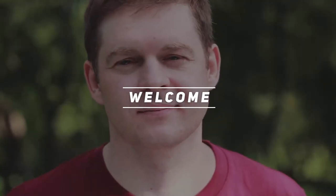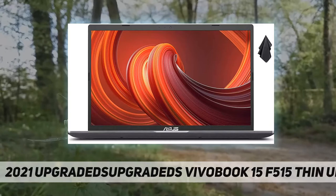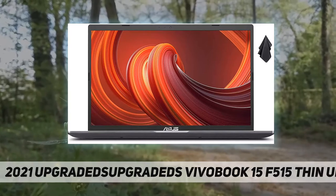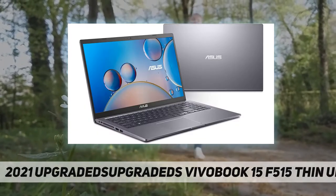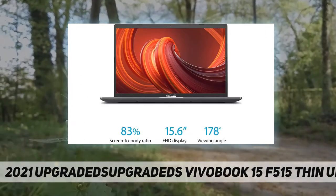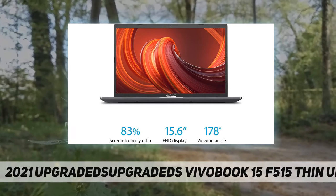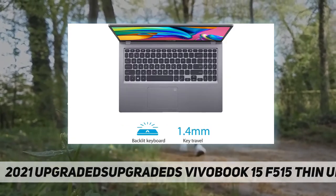Hey, welcome back to my channel. 2021 ASUS VivoBook 15 F515, thin and light laptop. We sell computers with professional upgrade and customization. The manufacturer box will be opened by our engineers for customizing and testing.